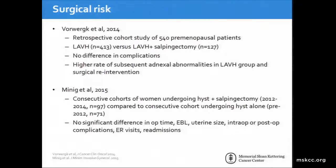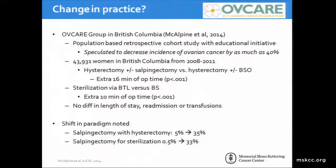In terms of surgical risk, this procedure proved to be quite safe, with retrospective and consecutive cohort studies showing no difference in complications, operative time, EBL, uterine size, post-op complications, ER visits, or readmissions. Interestingly, a study published in 2014 found a higher rate of subsequent adnexal abnormalities in the group not undergoing salpingectomy, which required surgical reintervention in the future. The OFCARE group from British Columbia reported results of their population-based retrospective cohort study in 2014, accompanied by an educational initiative speculated to decrease the incidence of ovarian cancer by as much as 40 percent. This included over 43,000 women in British Columbia from 2008 to 2011.